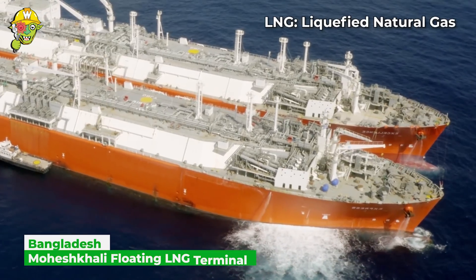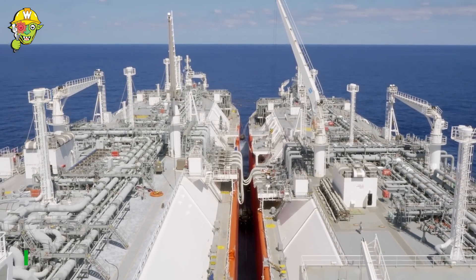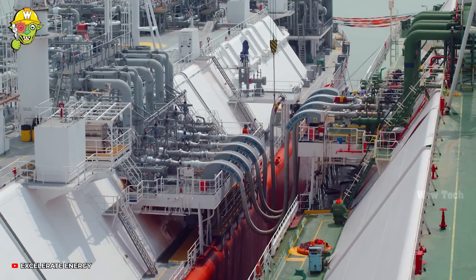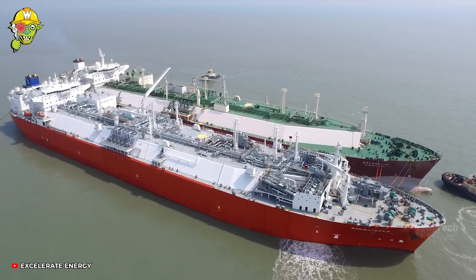The LNG import terminal allows Bangladesh to purchase liquefied natural gas from the international gas market to diversify gas reserves. With a 20% increased natural supply, this country's first import terminal ends rolling blackouts completely.